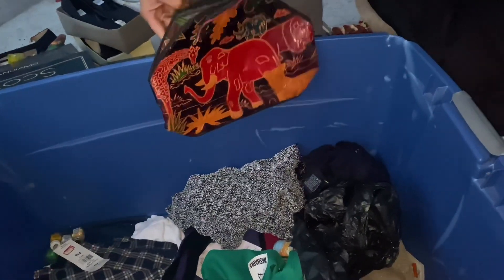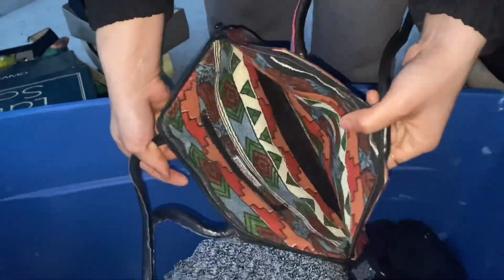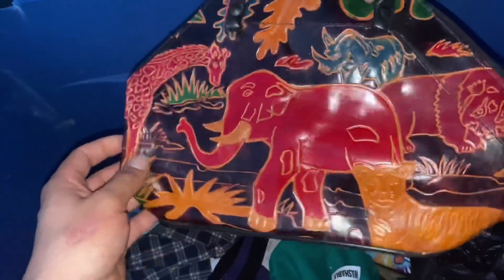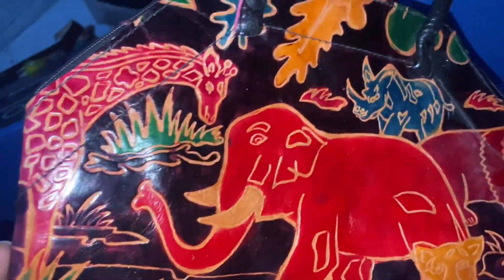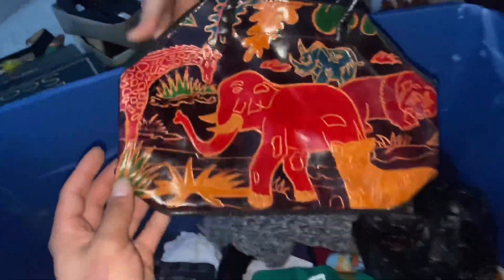Oh look at that — I don't even remember seeing that when we got the unit. Look at the inside — oh my gosh! Genuine leather, made in India. Oh my gosh guys, this is on the auction! This is probably handmade. Look at that — look at the rhino at the top!